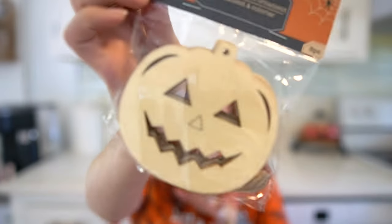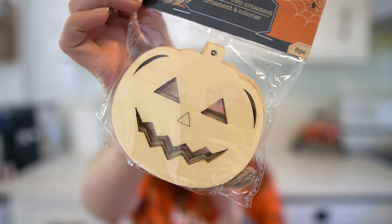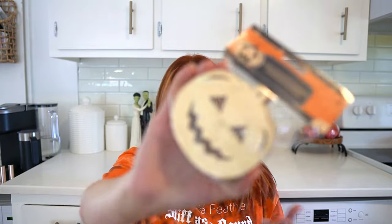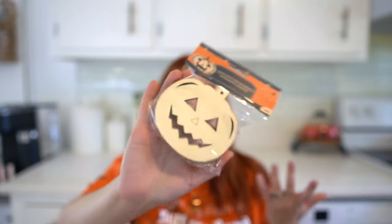Next I got the color-your-own ornaments — I get these every year. Last year I got the ghost but I went with the jack-o-lanterns this year because I'm doing a jack-o-lantern theme in my living room. They're actually $1.25 now at Dollar Tree. I figured the kids can color some of them, but you guys know I love the wooden pieces so I'll probably keep some plain.